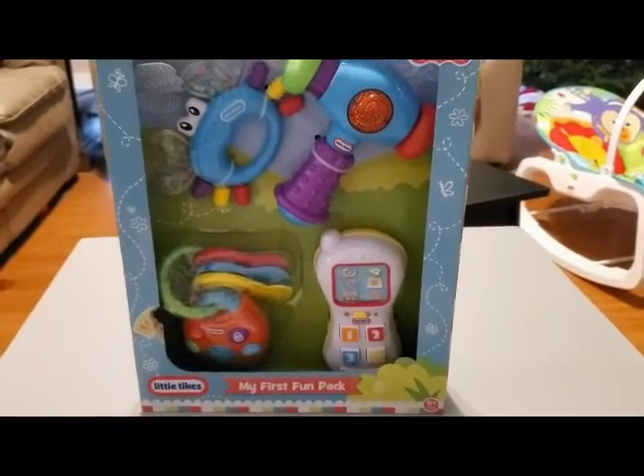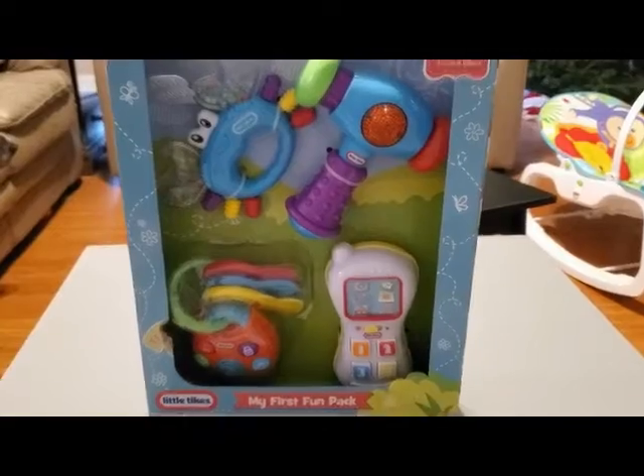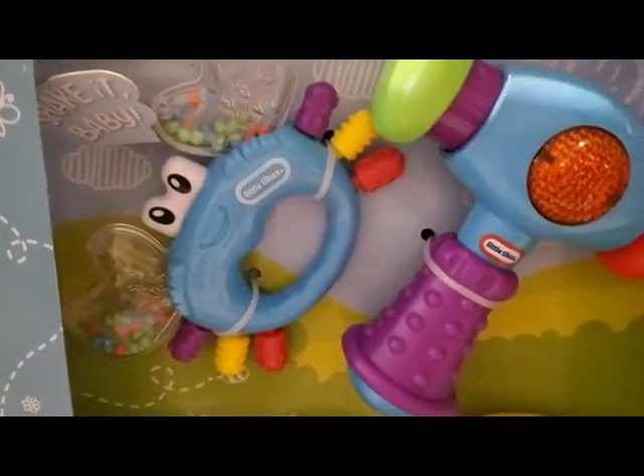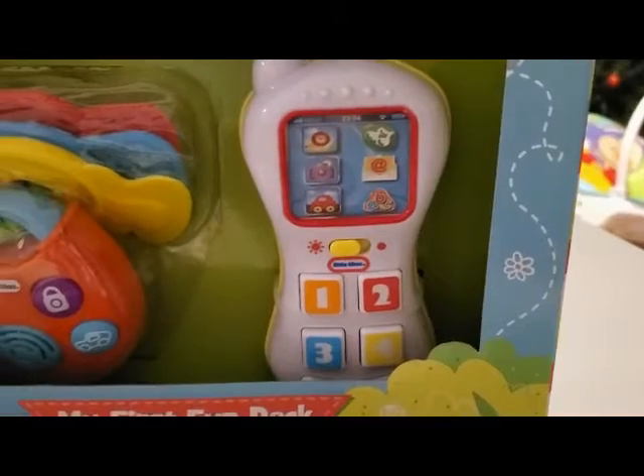The next thing is this little pack of toys that he can grab onto and do different things with. He has a crab rattle, a hammer, a set of keys, and a play phone. I plan on opening this up and letting him hold onto and chew on them sometimes, because I think he'll really enjoy these right now.